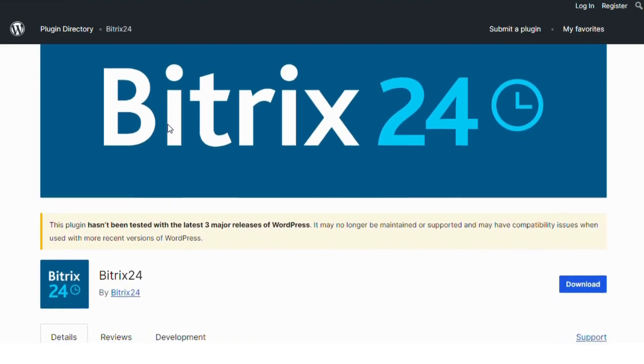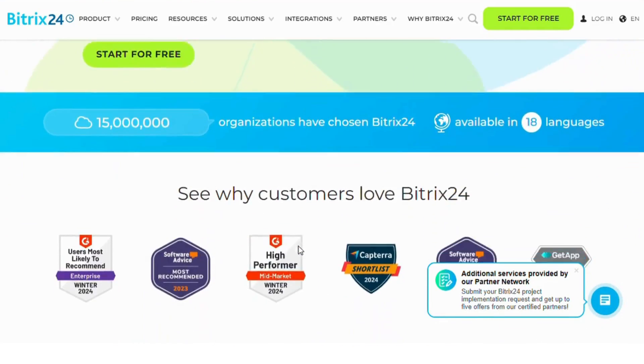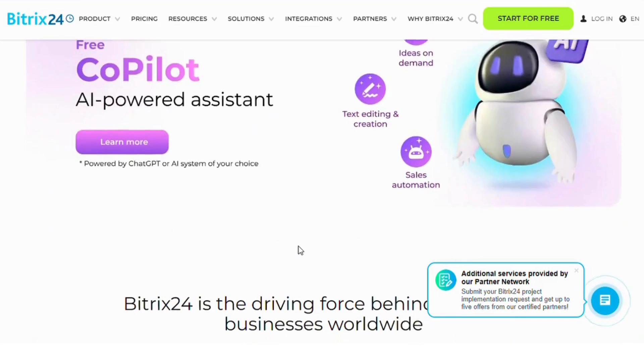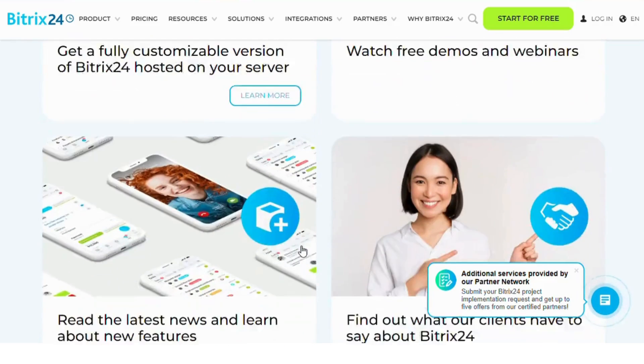Bitrix24. And finally, we have Bitrix24 with 700 installs. This plugin allows you to integrate your WordPress site with Bitrix24's CRM platform. You can capture leads from forms, track customer interactions, and manage deals all within Bitrix24. It's ideal for users who are already in the Bitrix24 ecosystem.